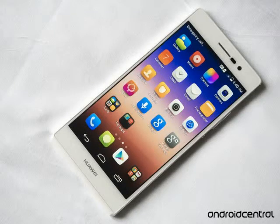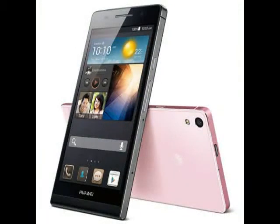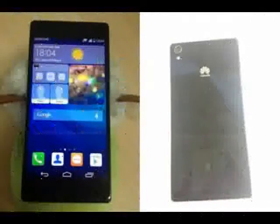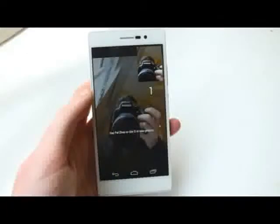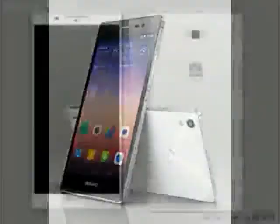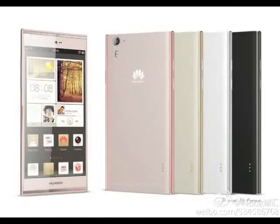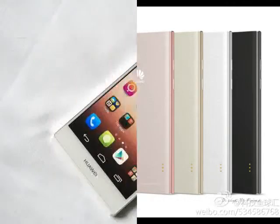The Huawei Ascend P7 is now official and ready to take the company's 2014 flagship mantle, with a focus on design and selfies. Compared to its predecessor, the Ascend P6, the new flagship brings a much better screen as well as major upgrades in the design and camera departments.